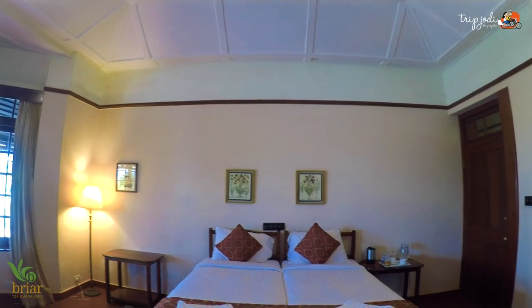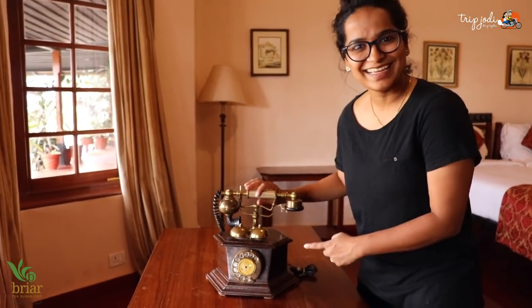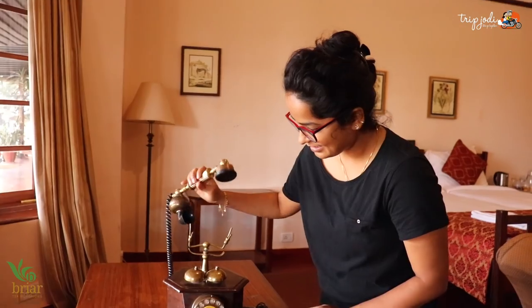We have just arrived at a room in Stanmore bungalow and this is the room — it's huge and spacious. There are many antique elements, as you can see this telephone here — it functions, it has got wire and all. We also have a huge washroom and a dressing place. I feel like a queen!